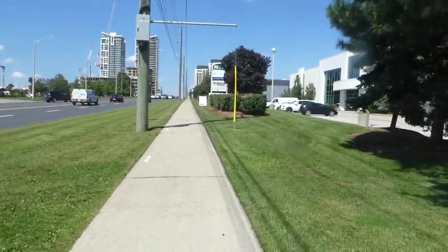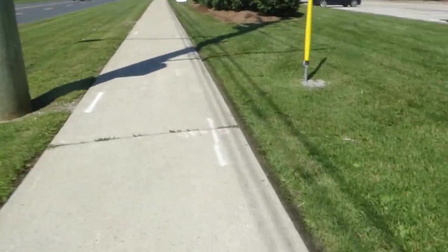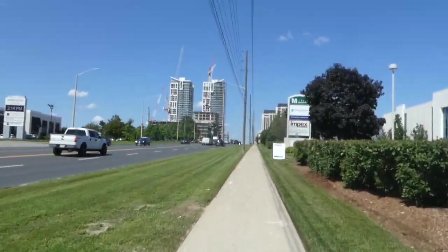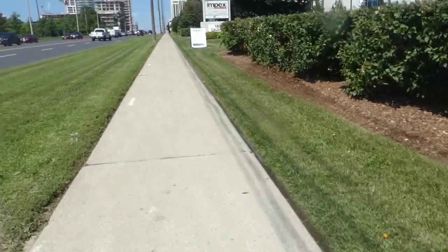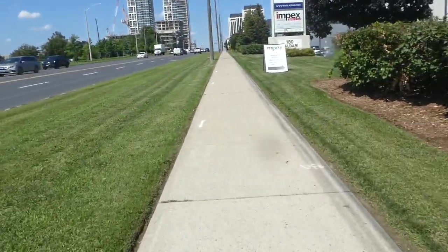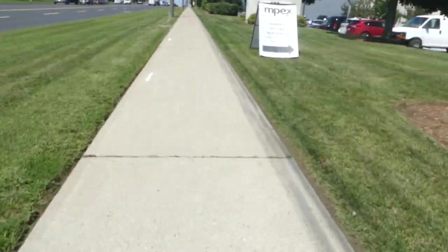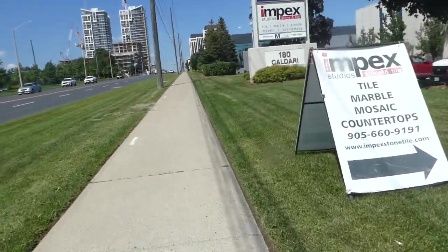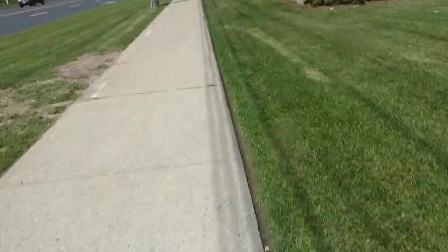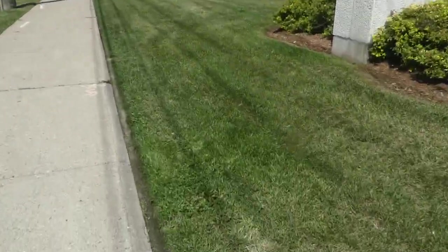Maybe when I get to the next light I'll just take a quick break and then keep filming. I've talked about urban planning and design in suburbs like these, but I guess that could be a different video.